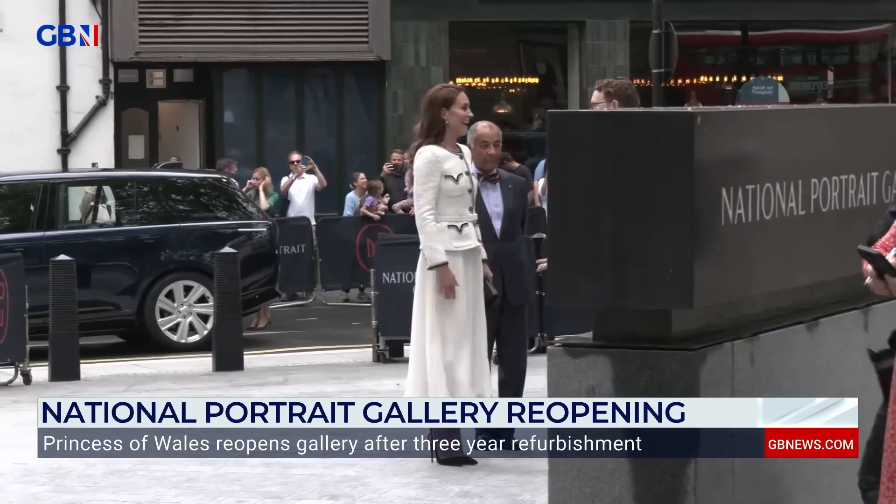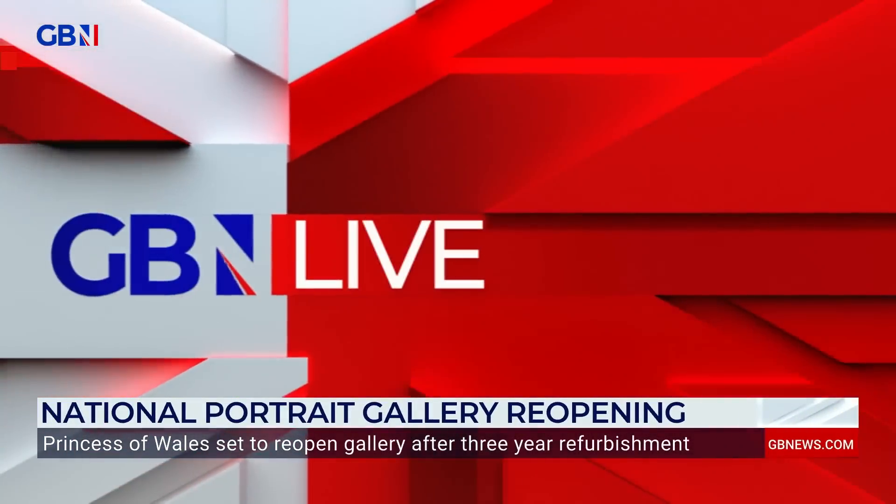The gallery will reopen to the public from Thursday, but we can get a sneak preview now with our Royal Correspondent Cameron Walker, who's outside the National Portrait Gallery with, we understand, some Tracey Emin door furniture. I sincerely hope it's not an unmade bed, Cameron.